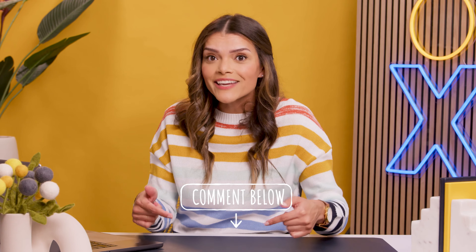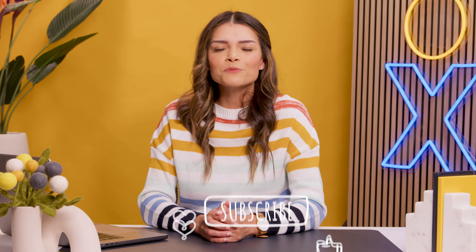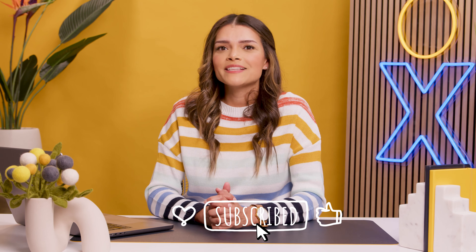Have another business communications question? Ask in the comments. And as always, like, subscribe, and stay tuned for the next video powered by amazing service.